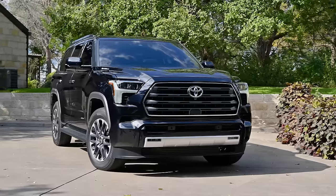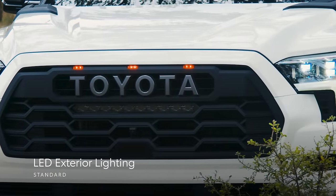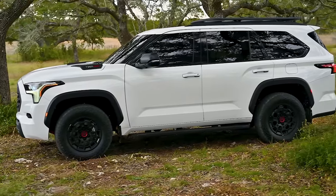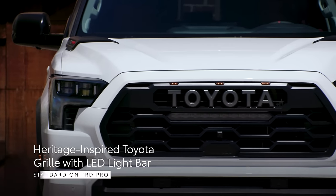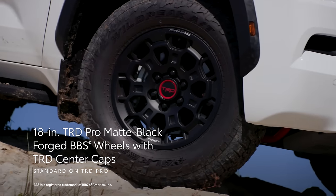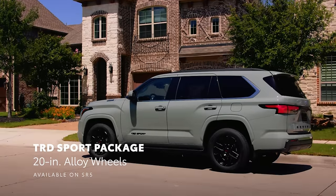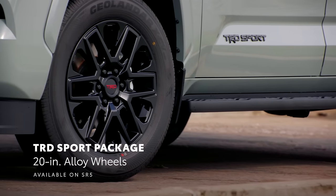Sequoia's unmistakable presence is further accented by its wide range of external design highlights, including standard LED exterior lighting, standard sequential turn signals on the Platinum grade and higher, and available 22-inch alloy wheels. TRD Pro comes equipped with a range of visual upgrades to match its capability, including a heritage-inspired Toyota grille with an LED light bar and marker lights, 18-inch TRD Pro matte black forged aluminum wheels with TRD center caps, dual-tipped single exhaust, and TRD badging. For a more street-focused appearance, Sequoia's TRD Sport package adds TRD Sport badging along with 20-inch TRD Sport alloy wheels.